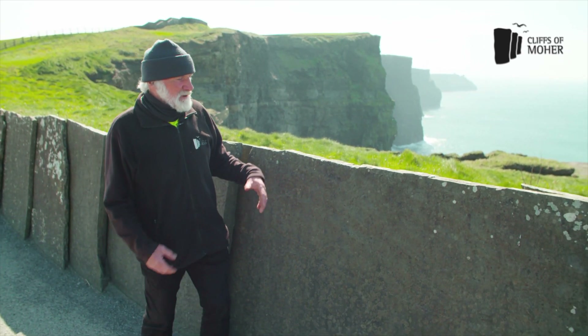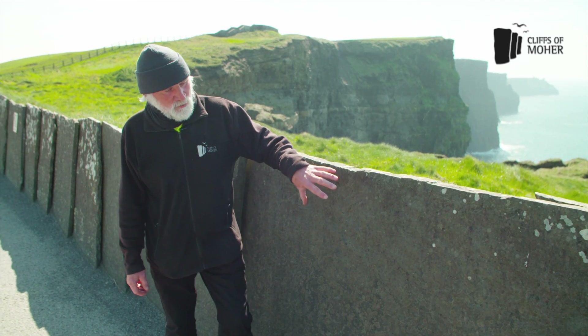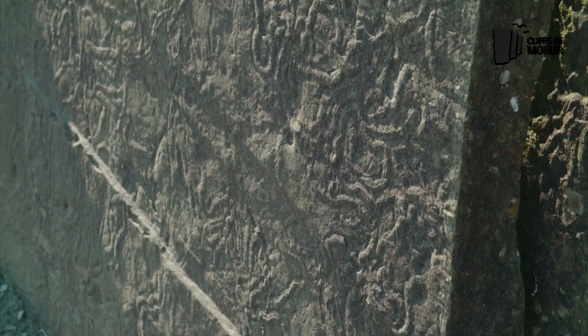Here at the Cliffs of Moher we've got a flagstone which is quarried locally, and there's a pattern on the stone. It's known as the Liscannor stone, and the pattern comes from when there was silt.